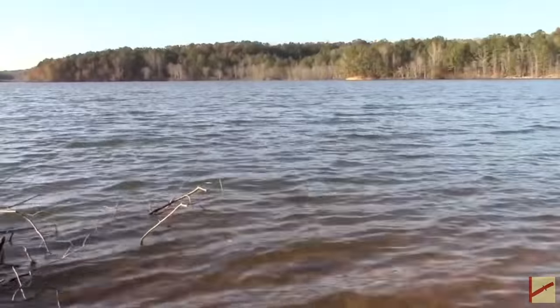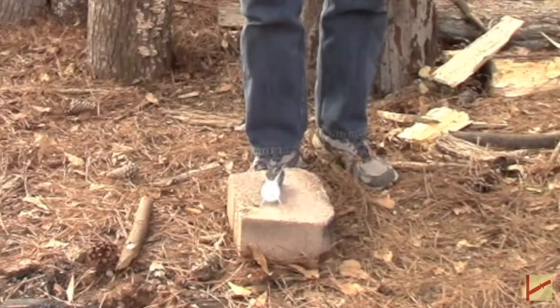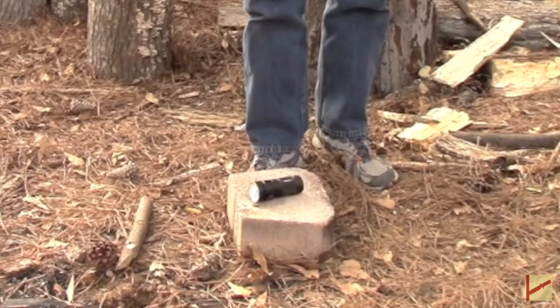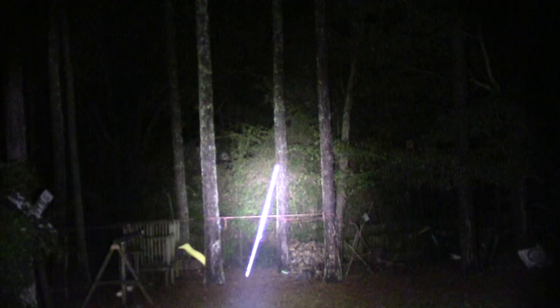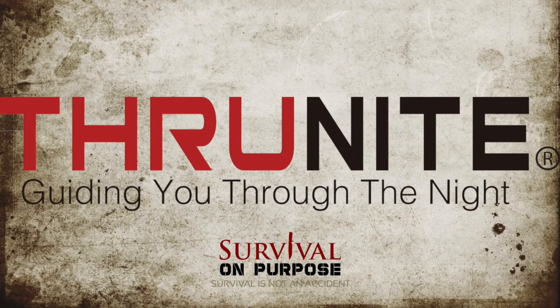I'd like to take just a minute to thank the folks at ThruNite Flashlights for being the official sponsor for the Survival On Purpose coverage of the 2016 SHOT Show. It's no secret that I like ThruNite — I think they offer the latest in flashlight technology at a very affordable price. I encourage you to check them out at ThruNite.com. Thanks again to the folks at ThruNite for sponsoring this video.